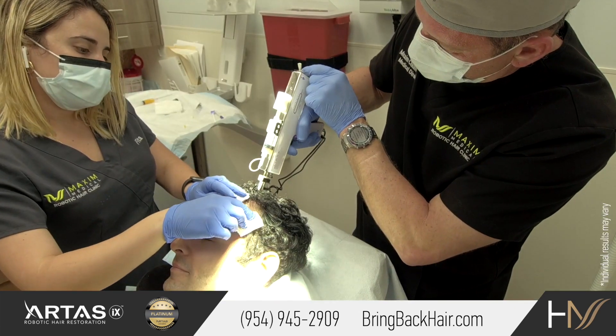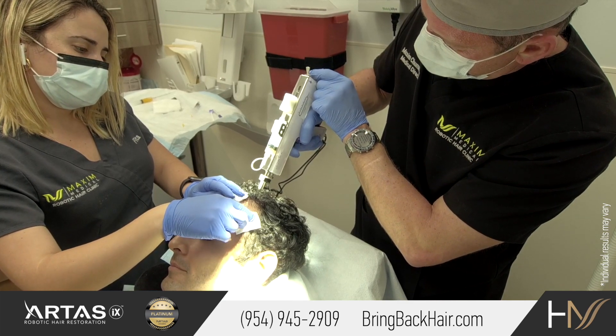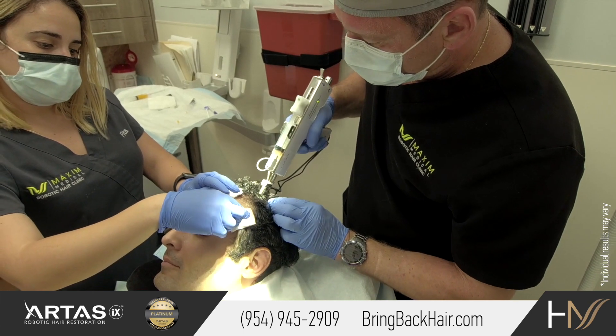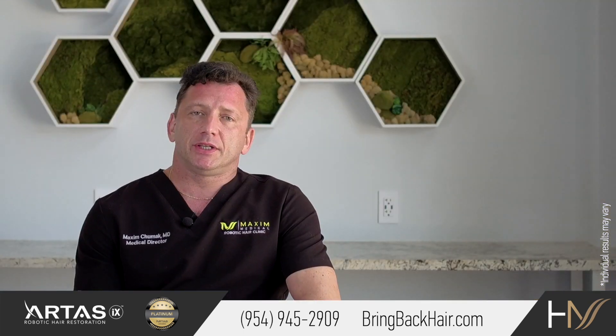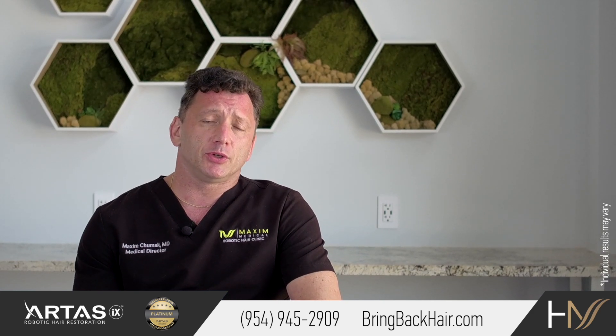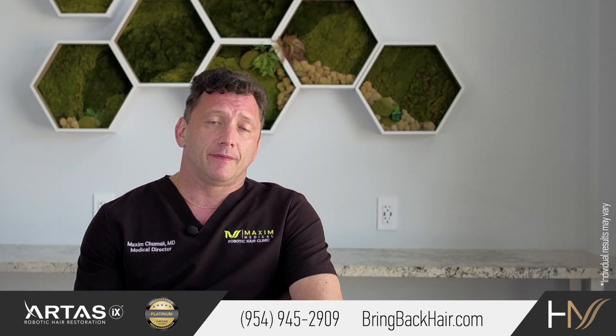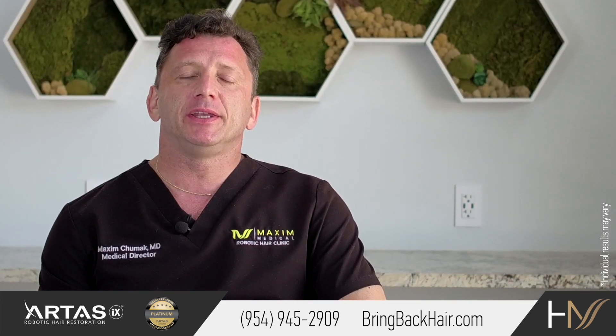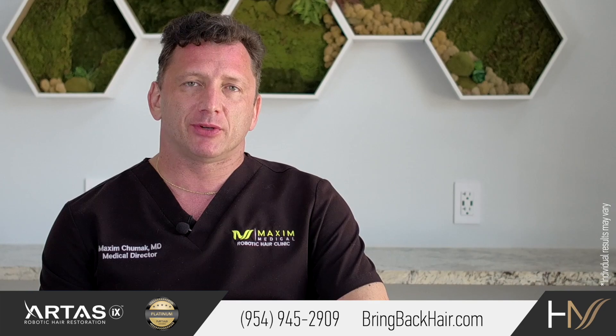The procedure usually takes between one hour and one and a half hours, and is done under local anesthesia to minimize any discomfort. Regenera Activa treatment can also be combined with hair transplant to further stimulate the areas of graft insertion, as well as the areas not being subjected to surgical hair restoration.